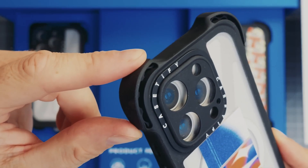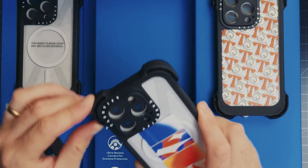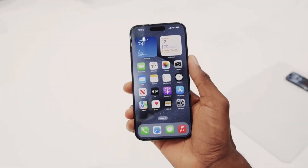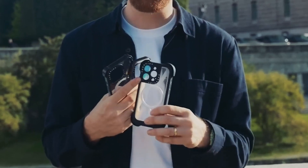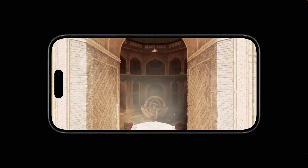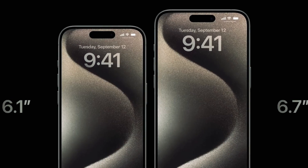Contrary to some rumors, the cases on the new iPhone models remained largely similar to their predecessors. Aside from the new action button and the transition to titanium on the Pro and Pro Max models, the most notable change is the thinner bezel, which reduces the gap between the display and the case. This design choice ensures that cases or wallets made for the iPhone 14 will be compatible with the new iPhone 15 models. Display sizes also remain the same at 6.1 inches and 6.7 inches.